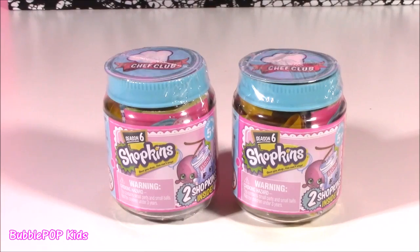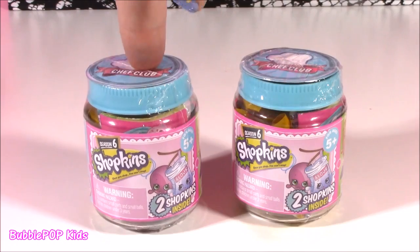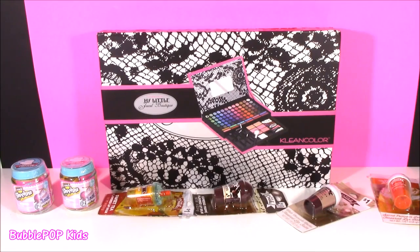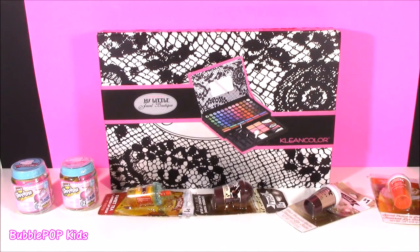After that, I thought why not — we might as well throw in a little Chef Club. I've got two season six little blind bags here, two in each. So cute. Alrighty guys, the time is now. We are going to get into some beauté, and we're going to look at this little Jewel Boutique, lip balms, and shopkins. Let's do this.